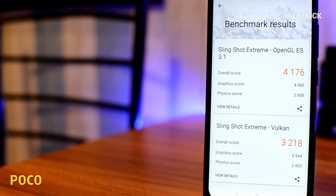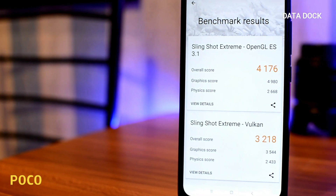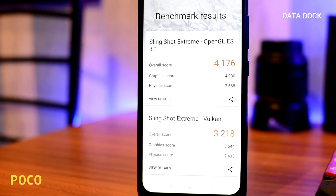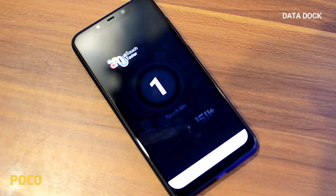If you look at 3D Mark score, here it has scored 4,176 and 3,218.